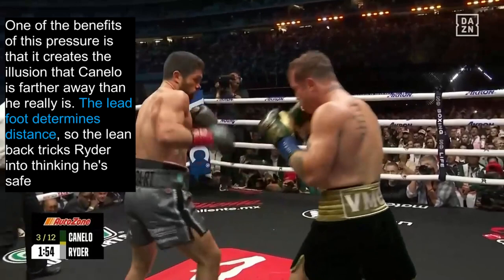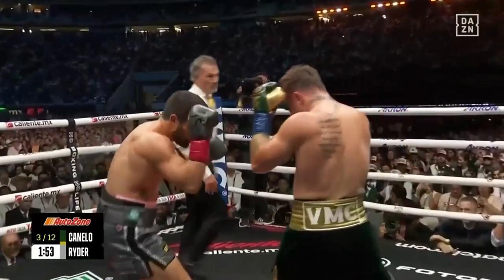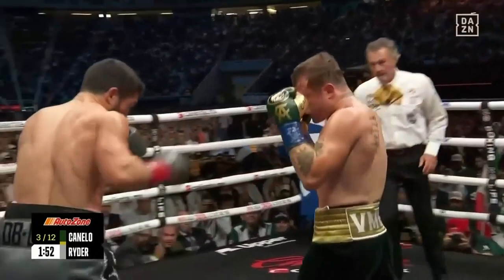The lead foot determines distance — not the head, not the gloves. The key to setting up this pressure is by unconventionally stepping the rear foot forward first, then following with the lead foot. This is the opposite of the fundamental practice of stepping forward with the lead foot first. So the lean back from Canelo tricks Ryder into thinking that he's at a safe distance. We see Canelo stepping with his rear foot, then his lead foot, coming forward again — rear foot, then lead foot.